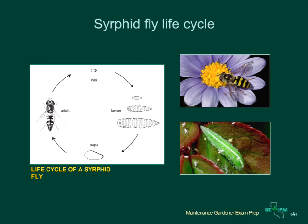Syrphid flies are important predators of aphids. The adult flies feed on pollen and nectar and are often found on flowers. They look a little like bees or wasps and have a hovering style of flying that gives them the name hoverflies. The larvae look like small caterpillars but they don't have legs and their bodies taper to a point at the end. You will often see them on rose plants feeding on aphids. Some people mistake them for caterpillars but they do not feed on plants. The syrphid fly larvae pictured here is bright green, but other species may be duller and brownish.